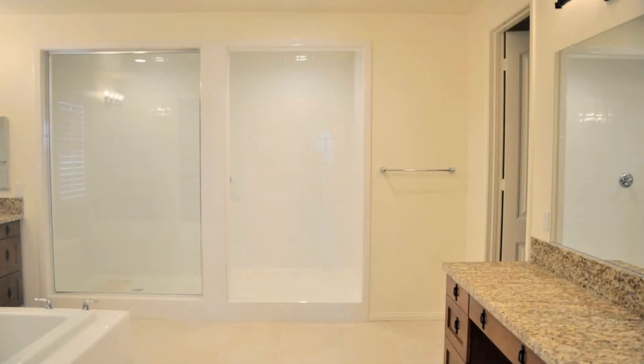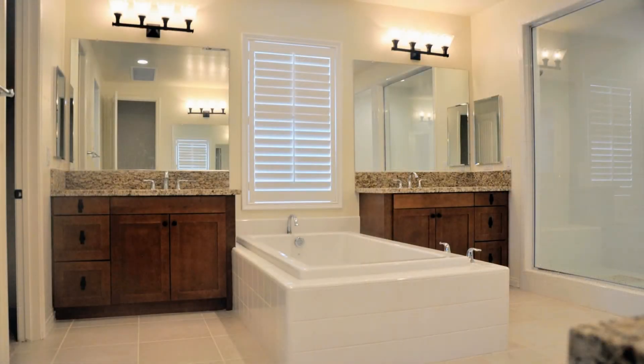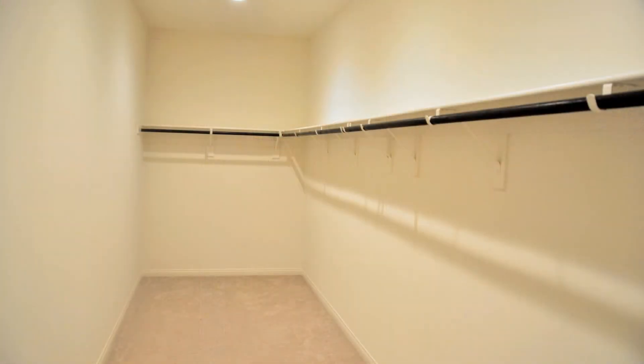You will also find a generous master suite that offers two separate vanities with a sink, a separate makeup vanity, a large tub, and a beautiful glass-enclosed shower. You will also find two master walk-in closets.